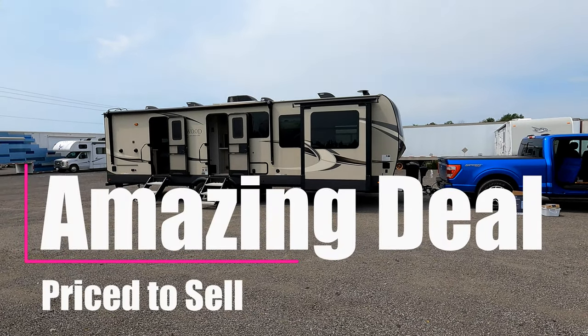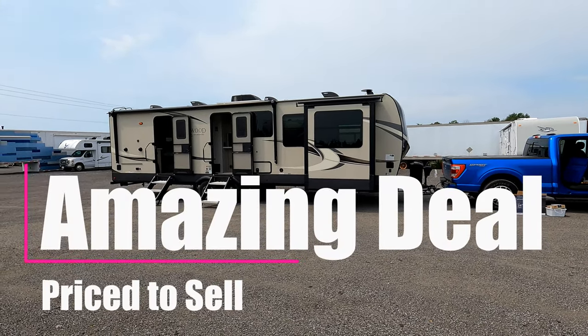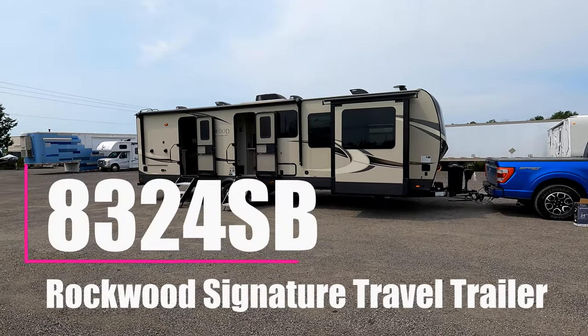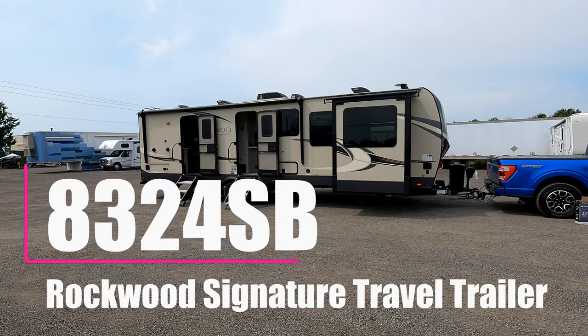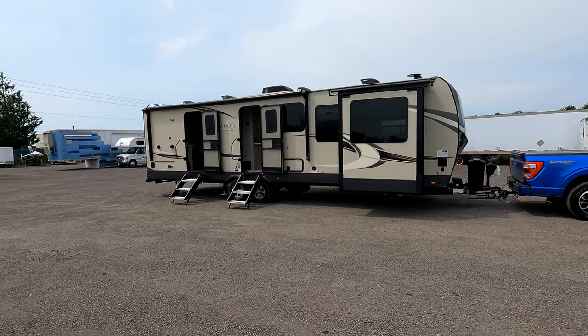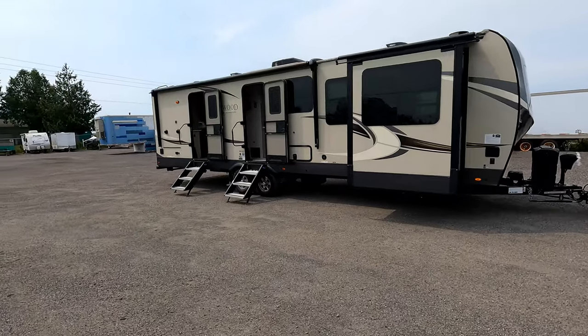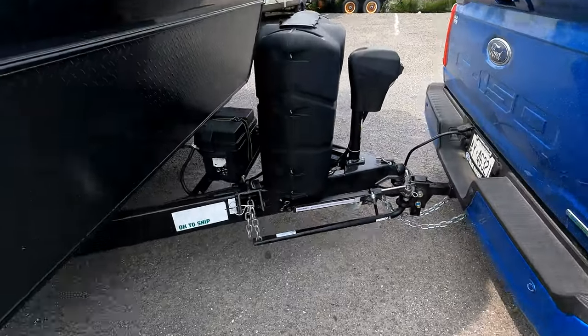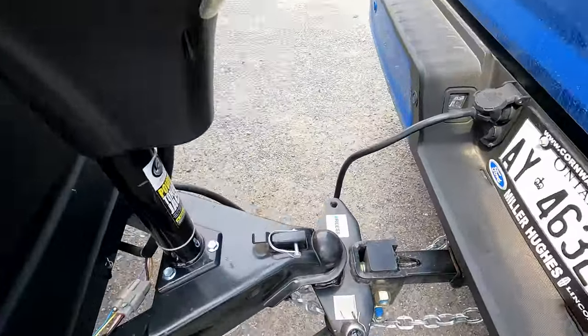I'm not a video maker or a salesman, but I'm going to run through this trailer we have for sale. This is the Rockwood 8324SB, it's 32 feet long. You can see it's got double doors and three slides.